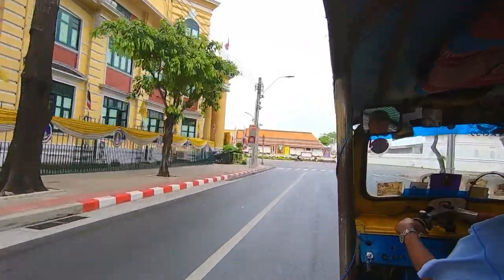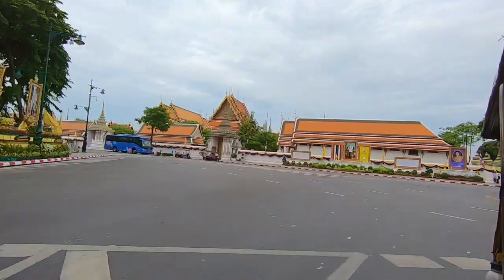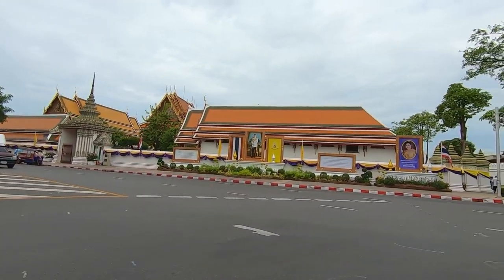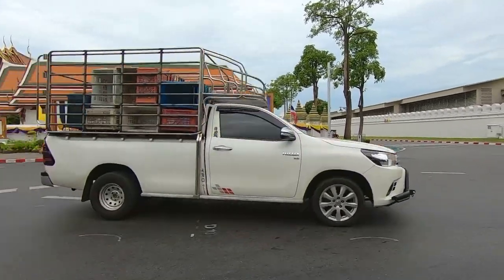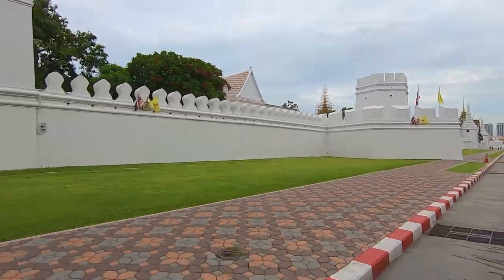How good is this? It's exactly 8:30 — Grand Palace opens at 8:30. Maximise my time here. It's pretty close now — there it is!